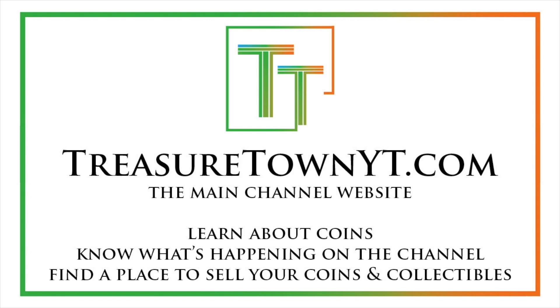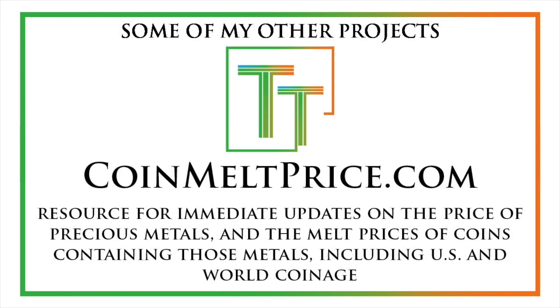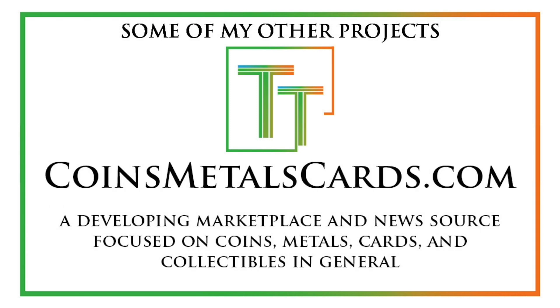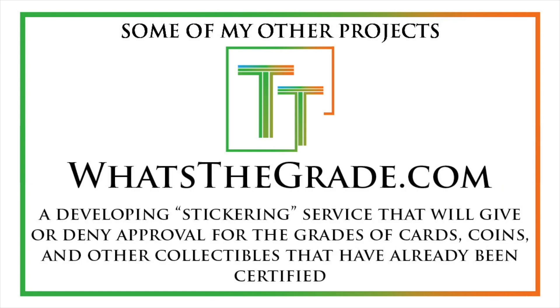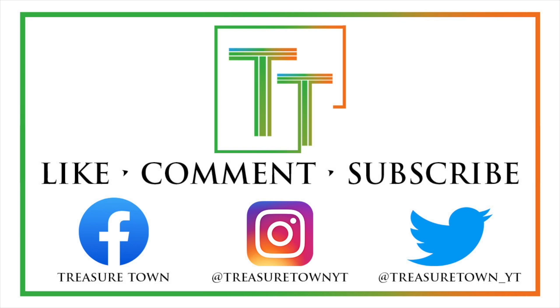I also want to talk about some of my other projects: coinmeltprice.com, which shows precious metals prices as well as the melt values of coins containing those precious metals — both US and world. I also have coinsmetalscards.com, which will develop into a full marketplace and news source for coins, metals, and cards. And then treasuretowncoins.com, which long term will be my coin dealing entity separate from the channel. And lastly, whatsthegrade.com, which will be a stickering service for already certified collectibles where you can get approval or verification of the grade on the holder. Hope you have a wonderful day and I look forward to seeing you on some of my other videos.